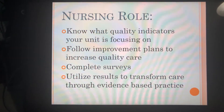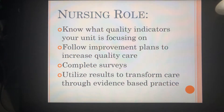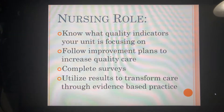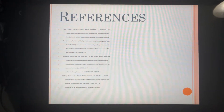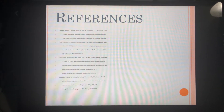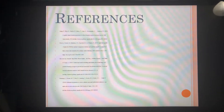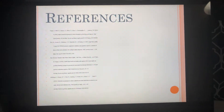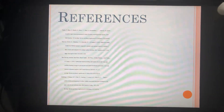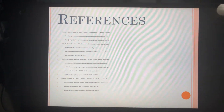We are to complete surveys to help gather data, and we utilize the results to transform care through evidence-based practice. Because we use these bundles and conduct research to ensure things are going as intended, we are able to develop evidence-based practice. Through peer reviews, article reviews, and seeing what actually works, the NDNQI helps us to do this.